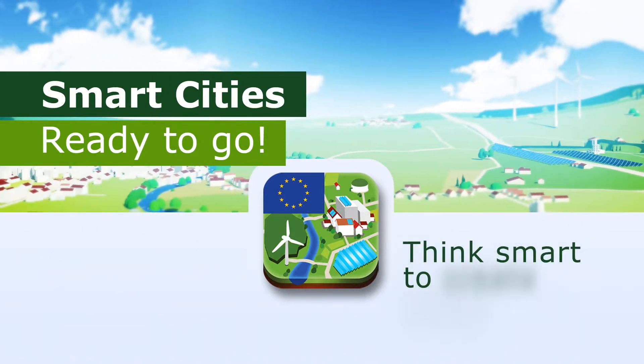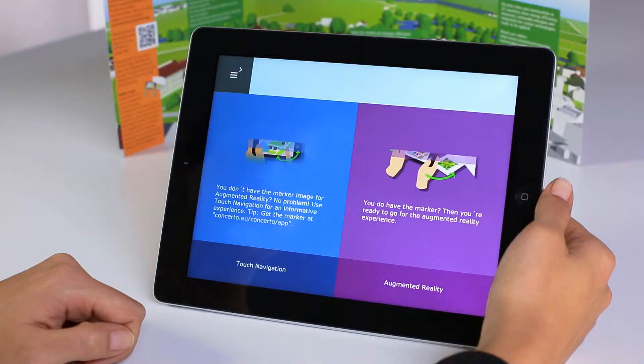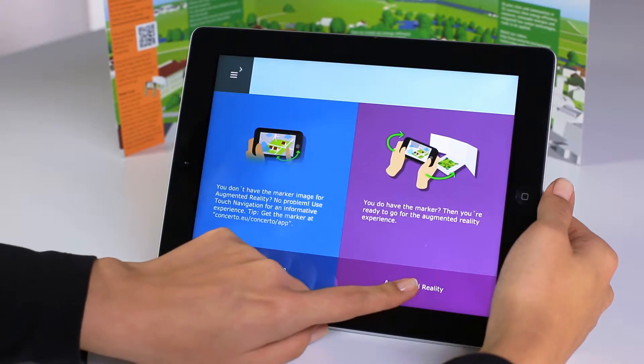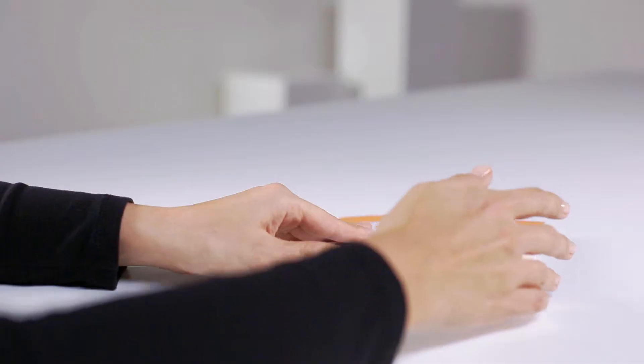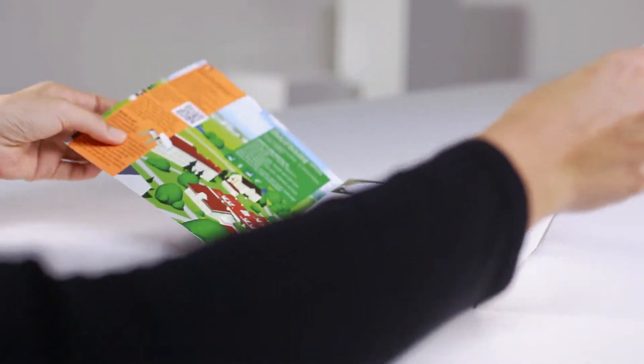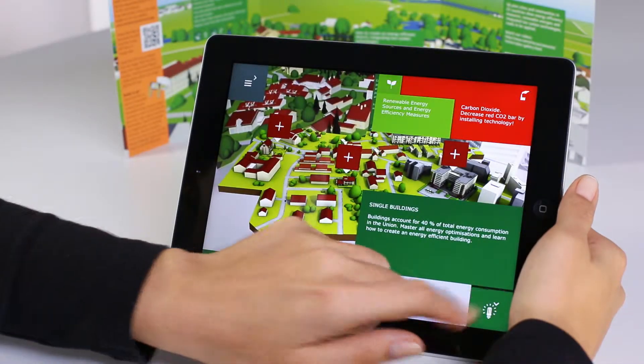Think smart to create smart cities. Once you start the app, you can choose between a touch-based navigation or the augmented reality version of the app. Unfold the brochure with the augmented reality image for the full app experience. Now you are ready to go!